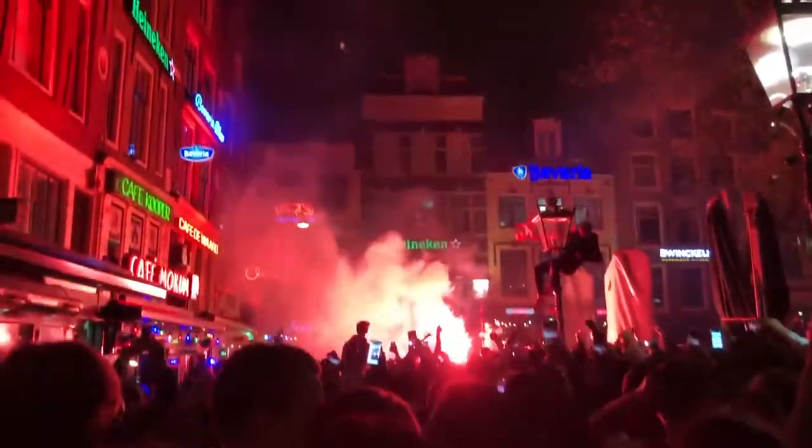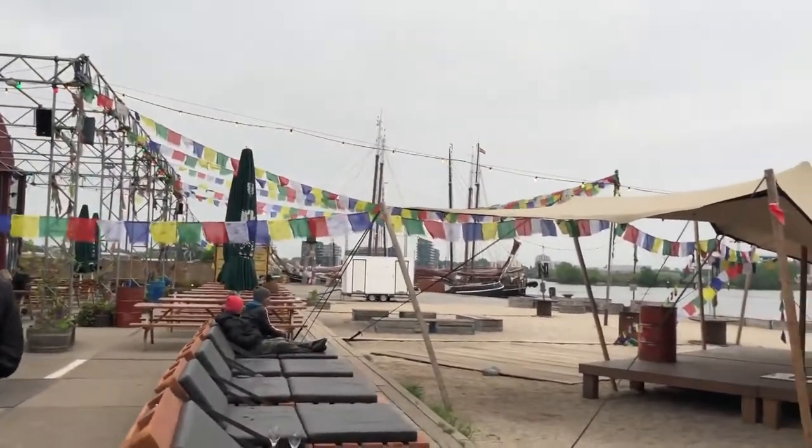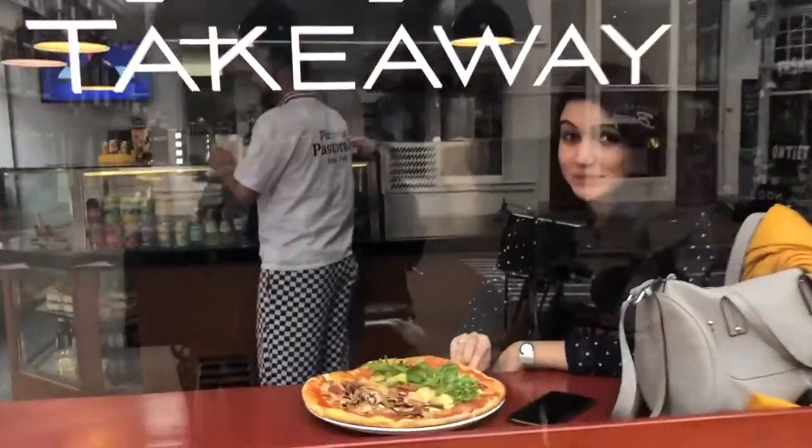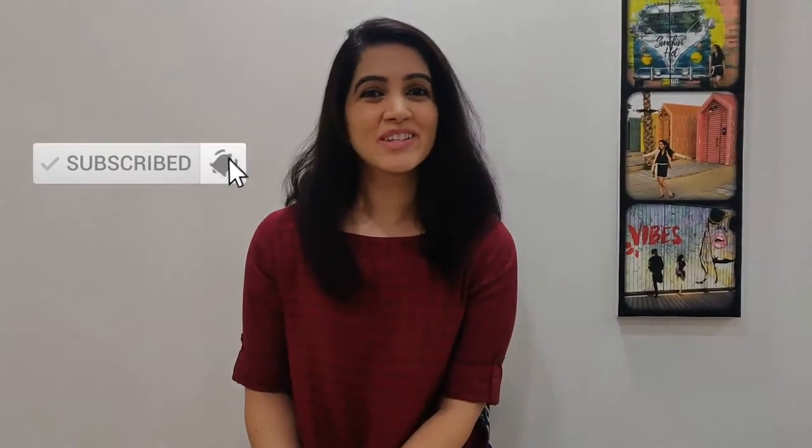We are going to start off with the first of this series, and we're starting with my favorite place where I celebrated my birthday — Amsterdam. Here is a quick video to show you what I experienced and what you can do when planning your trip to Amsterdam. I hope you enjoy this. Make sure you give this video a big thumbs up, subscribe to my channel for lots more, hit that bell icon, and tell me in the comments what you'd like to see. But first, let me show you my trip in Amsterdam.